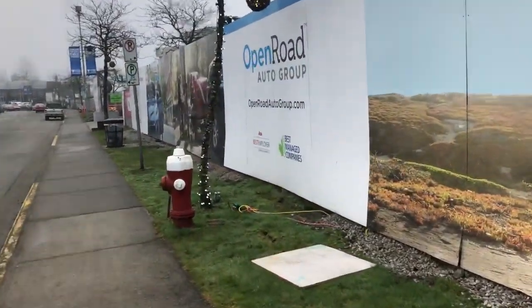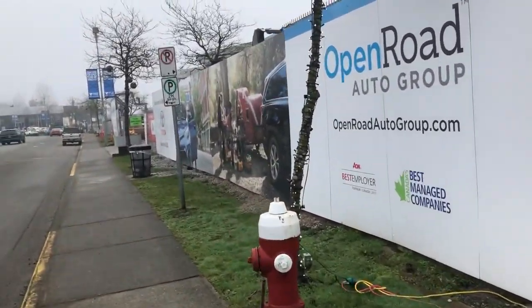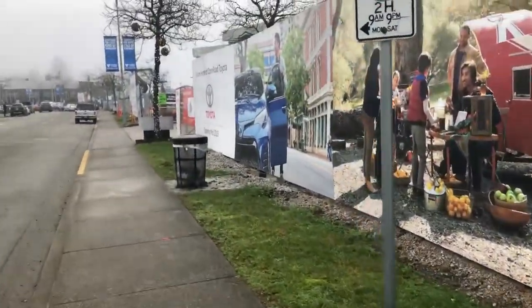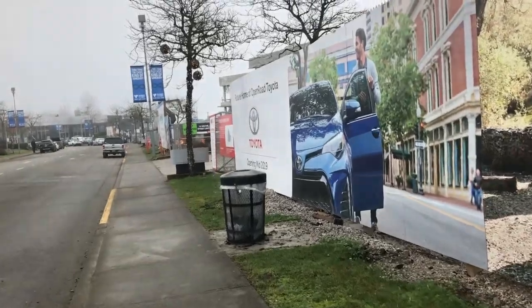Speaking of Toyota, I've got some exciting news for all of you Toyota super fans out there. You're not going to believe what I just found on the news on my iPad this morning when I woke up.